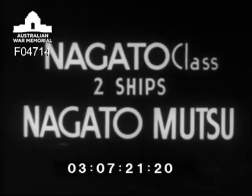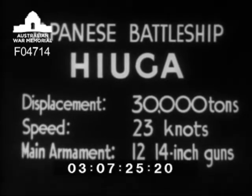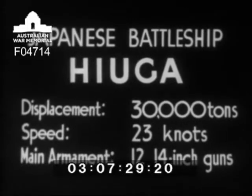The ship which has just been described to you is the Japanese 16-inch gun battleship Nagato, in which class there are two vessels, Nagato and Mutsu, vessels of 33,000 tons, capable of a speed of 23 knots.